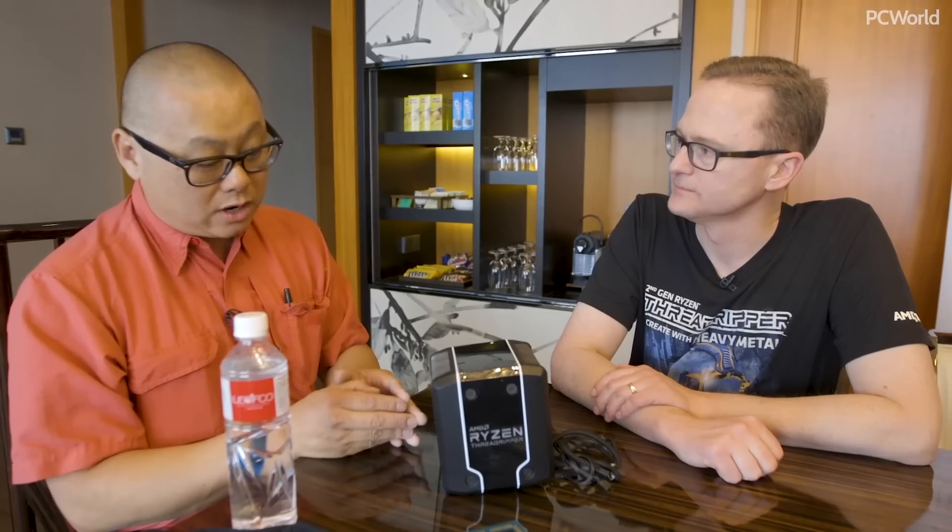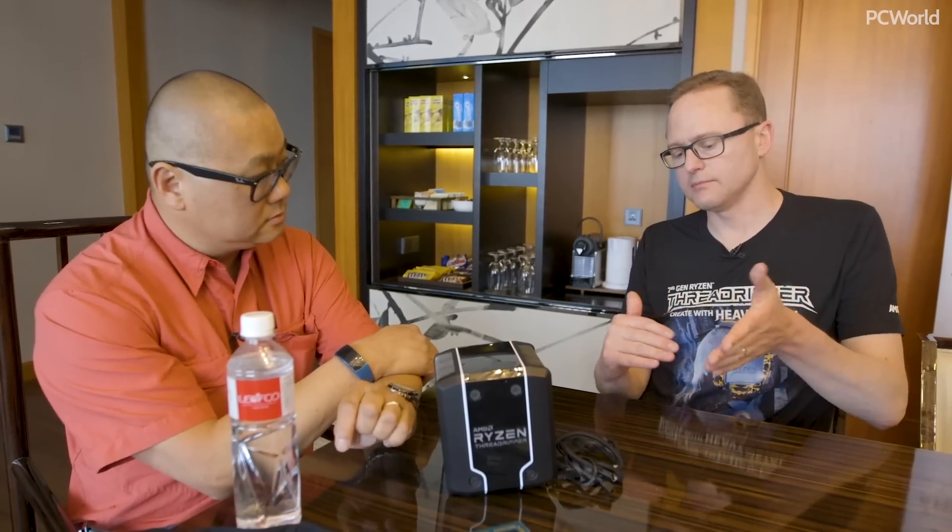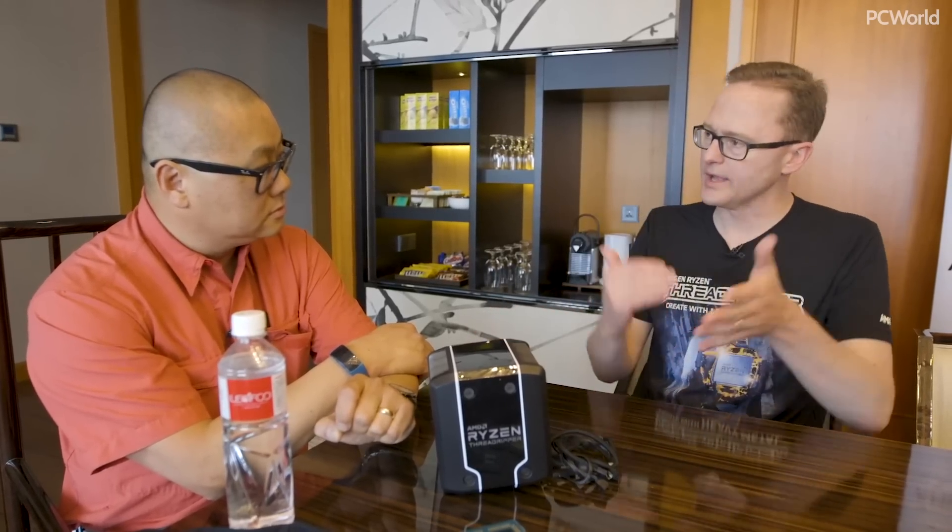For those people building their own systems to be content creators at home — our video editor Dan has like a quad core at home, so for him it'd be great to get 32 cores to edit videos. There's definitely a real need. The messaging is still work in the day, play at night. This will have the great Ryzen Master utilities, so you can get great gaming performance out of it too. We'll have a couple of new features in Ryzen Master specifically for this generation. What we want is for any customer, no matter the price point or usage model, there's a Ryzen that fits — from four cores to 32 cores, a Ryzen for every budget and every application.